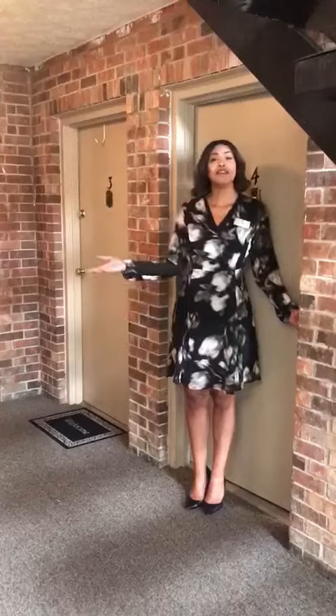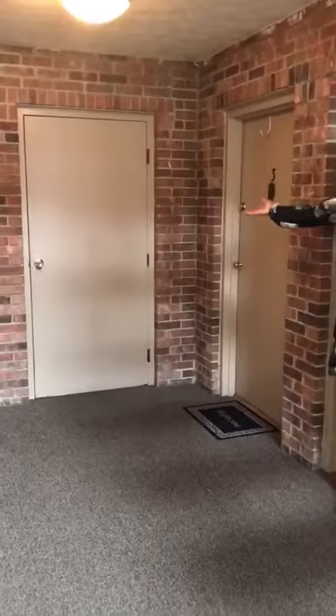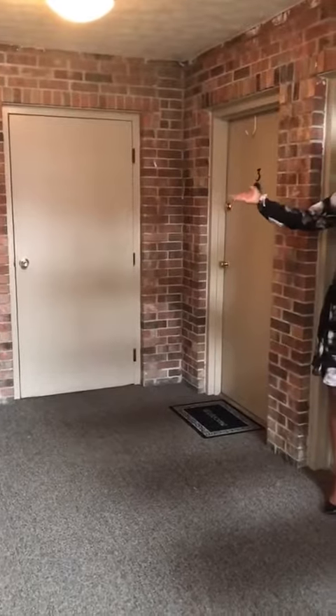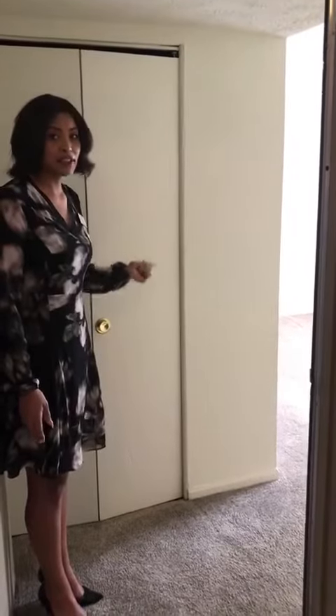This particular home is on the first floor, conveniently located right next to the laundry room for easy access to doing your laundry. Immediately upon entering, you have your entryway with a closet that has your water heater, furnace, and individual air conditioning unit.